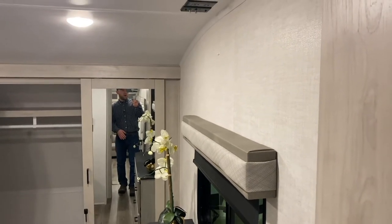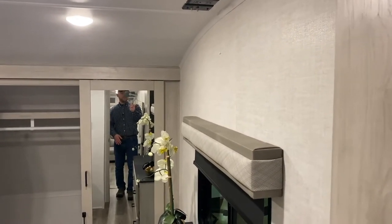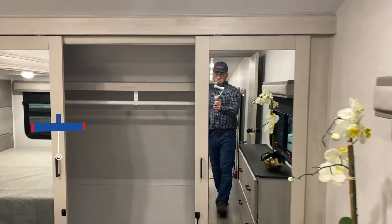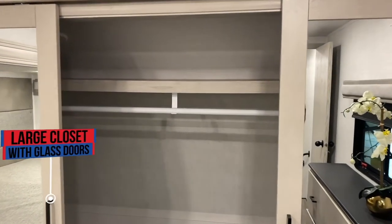There is a backer in the wall if you want to add a TV. You get attractive glass doors, and it is washer/dryer prepped — a split unit, with the washer on the driver's side and the dryer on the passenger side of the closet.